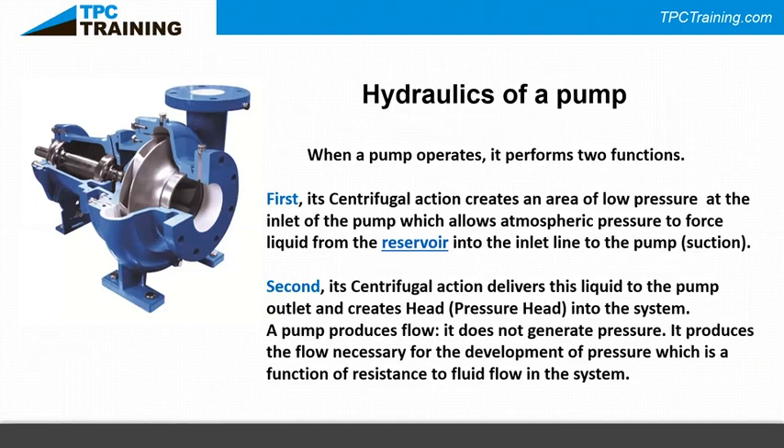Bernoulli is the reason curveballs curve and airplanes fly. Pascal's law states that pressure applied to a liquid in an enclosed device acts equally and undiminished in all directions. Centrifugal pumps are typically non-positive displacement, meaning what goes into the pump might not all come out. Positive displacement pumps — like lobe pumps and screw pumps used in food processing — require pressure-relieving devices because what goes in must come out.